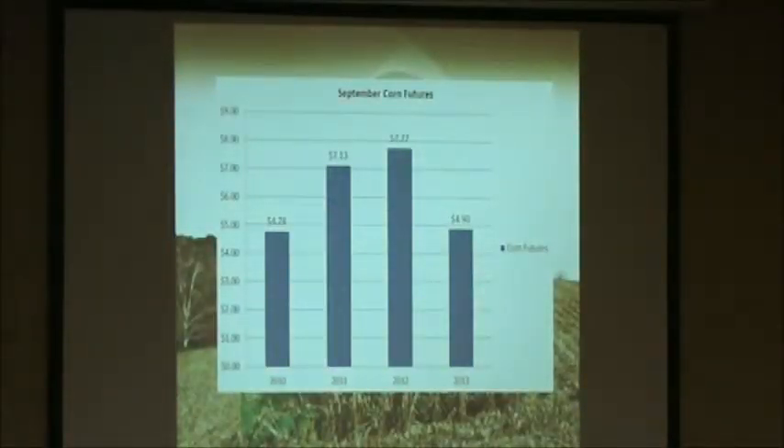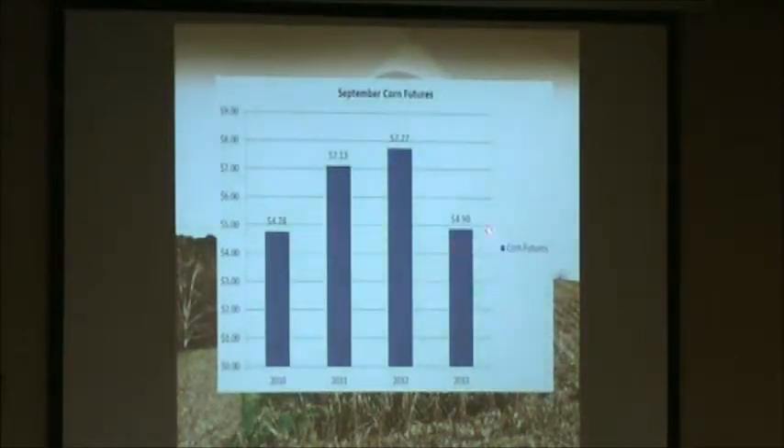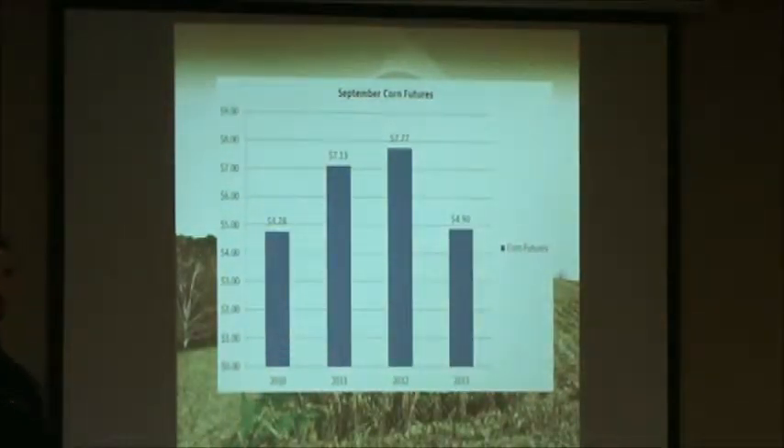The last couple of years have been awfully good to a lot of people in farming. These are September corn futures — just what I looked up this morning. My point is that when years are good we do really well, but in years where crops are a little tighter and prices are a little lower, those are the years where it pays even more to save every bushel we can and get every bushel into that bin. It's imperative that we do everything we can.